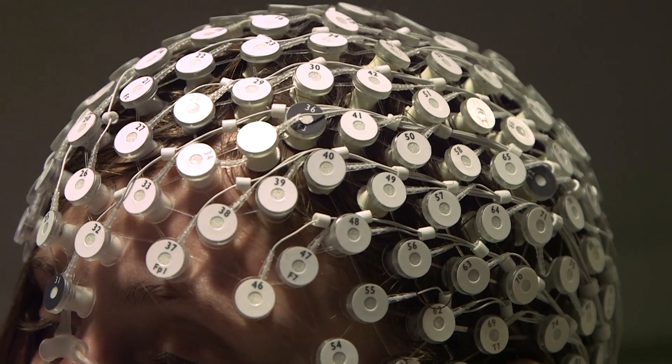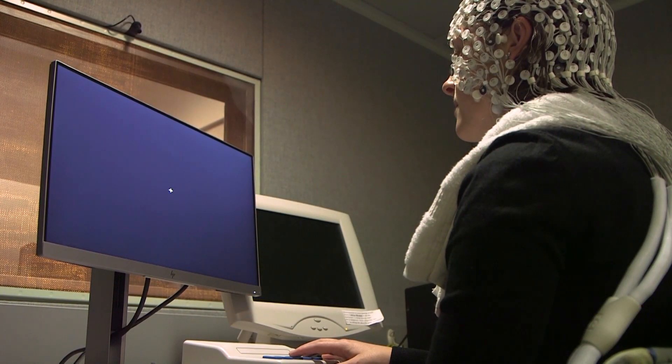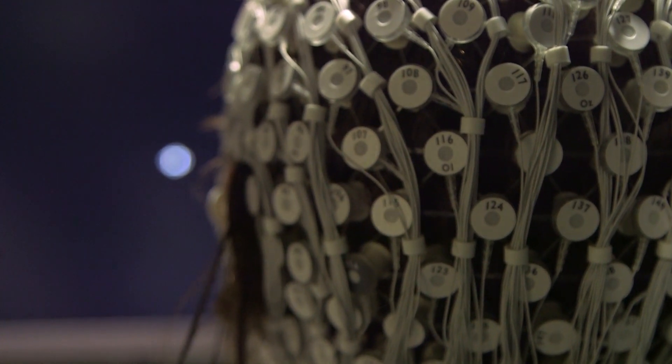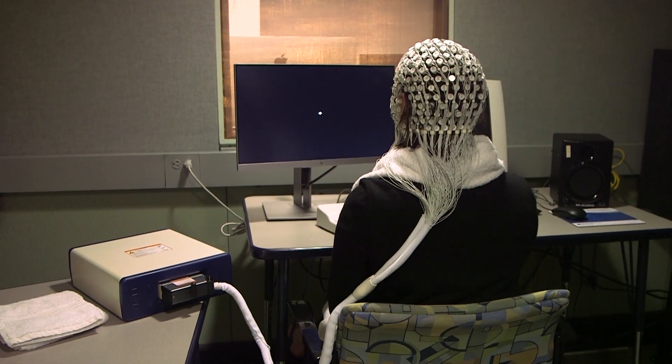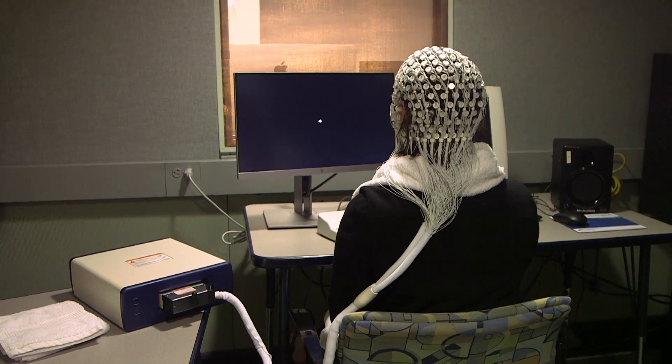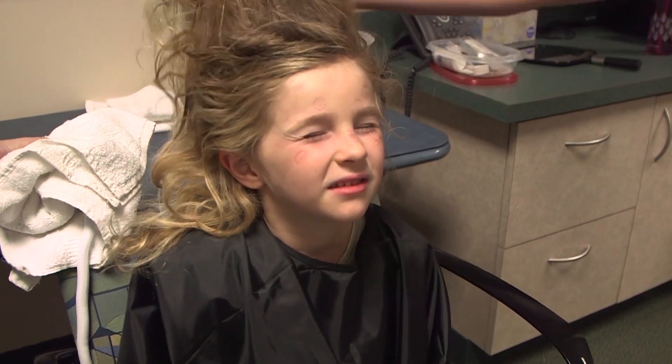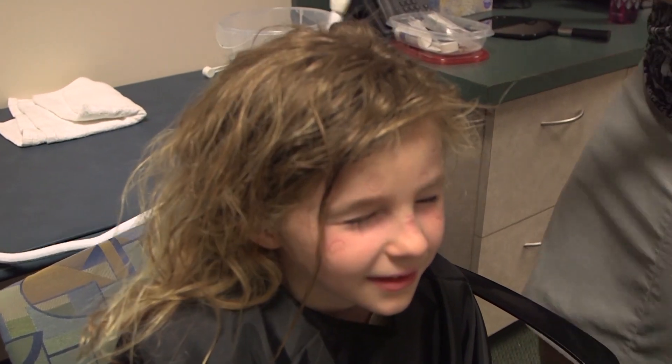After everything is ready to go, you will complete a task on the computer while we record your brain waves. Typically, we will measure the electrical activity generated in your brain when you see or hear certain things presented on the computer. Some tasks will ask you to remember pictures or sounds that were presented to you. Once you finish the task, our laboratory staff will take the net off your head and you will be able to dry and fix your hair and return to the rest of your day.